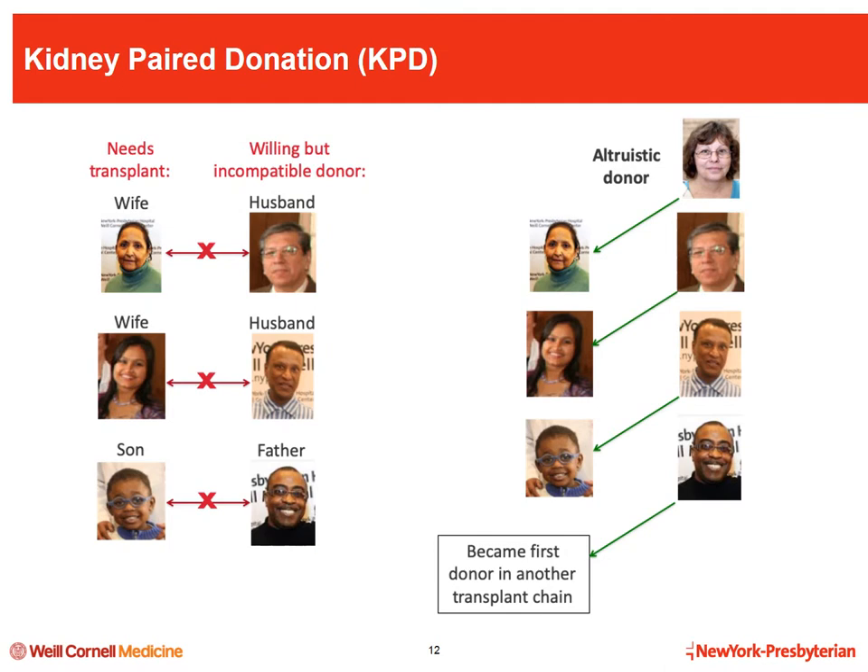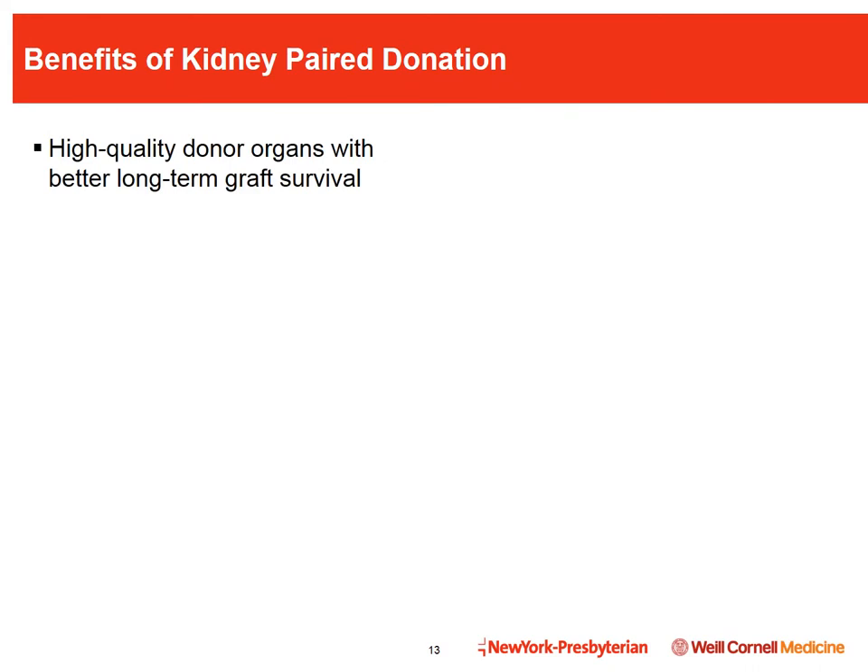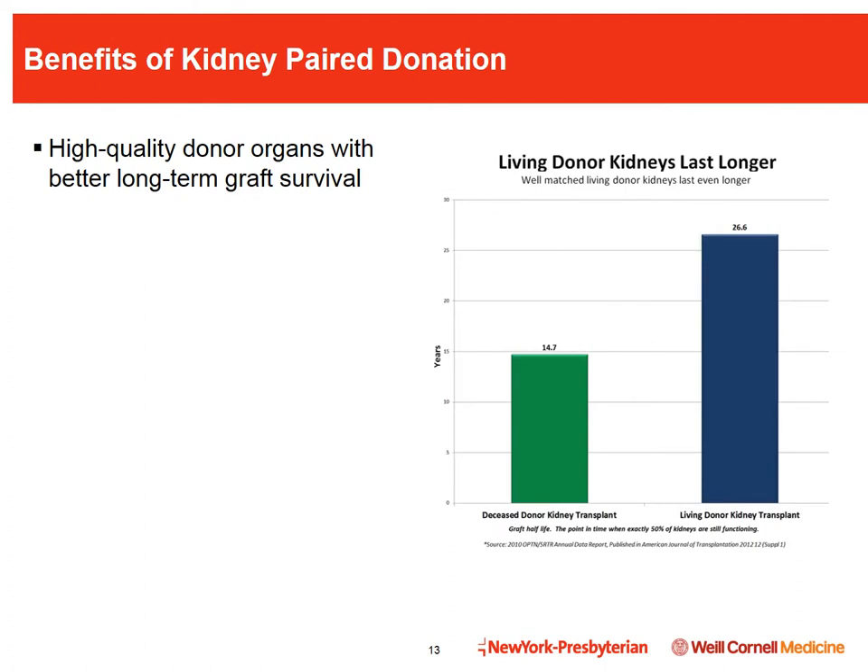This graphic demonstrates the first KPD chain performed at our center in 2008. Three sets of transplant candidates and their willing but incompatible donors were able to receive a transplant and donate a kidney with the addition of an altruistic donor. The altruistic donor donated to the wife of the first pair, whose husband then donated to the wife of the second pair, whose husband then donated to a five-year-old boy of the third pair, whose father later kicked off another transplant chain.